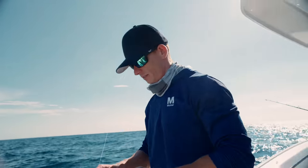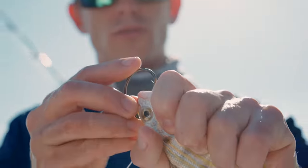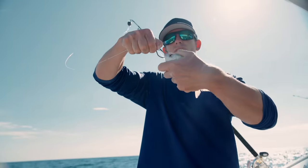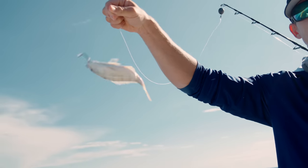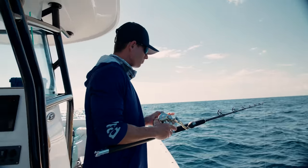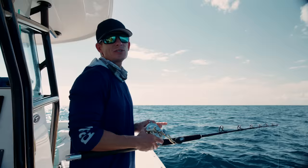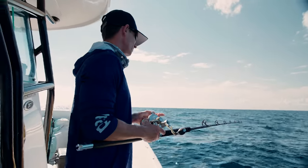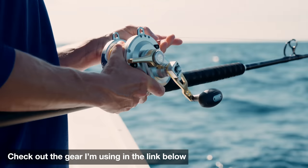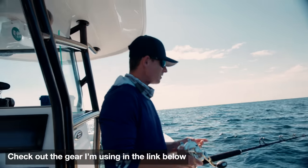So we're going to make the first drop right here. Got some 80-pound tough line fluorocarbon leader, 7-0 Mustad hook. I'm going to hook this pinfish right here on the bottom of the jaw and out the top, just like that, so he's able to swim freely. We got like four or five feet of leader, eight ounce egg weight. This is an Ocean Tackle International rod, really stout grouper rod, and we got Talica 20s with 65-pound braid and 80-pound mono top shot. You guys can find that linked below.